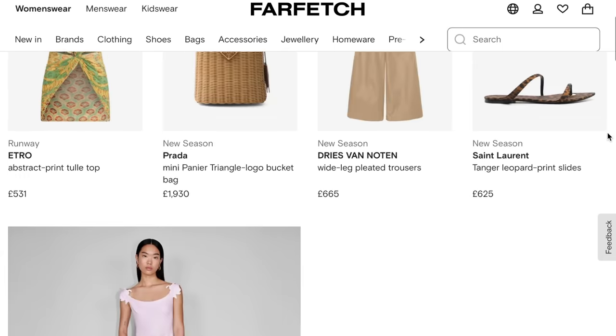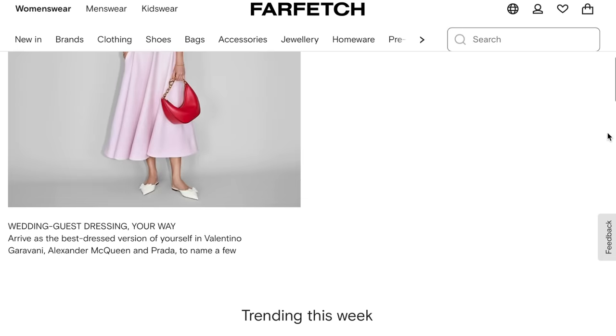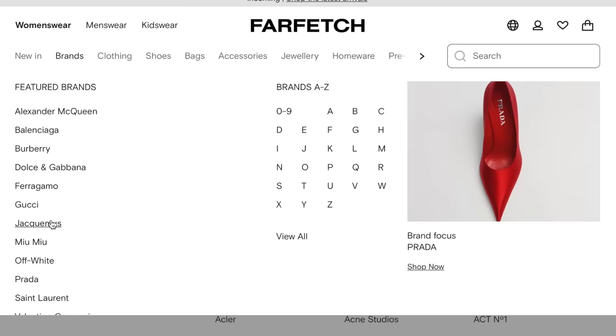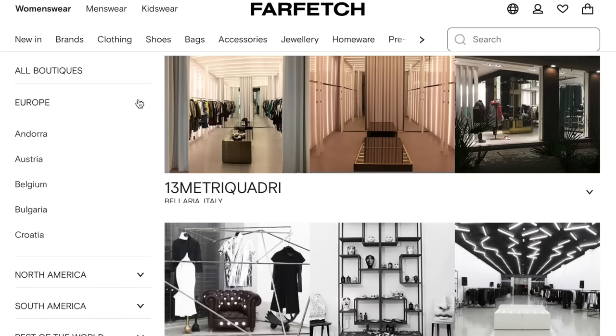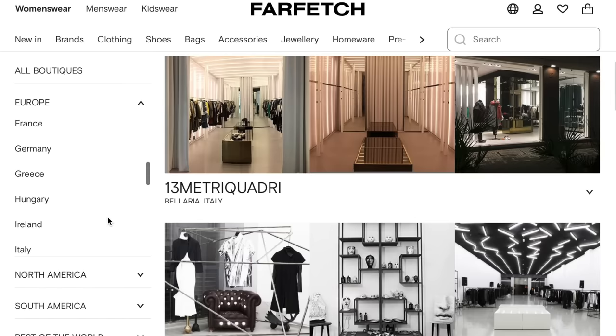I'll start with the bag, and it comes from Farfetch, which is the sponsor of today's video. I shop on Farfetch so much and I love the platform. The Farfetch marketplace connects customers in over 190 countries and territories with items from more than 50 countries and over 1,400 of the world's best brands, boutiques, and department stores — delivering a truly unique shopping experience and access to the most extensive selection of luxury on a single platform. That's what sets them apart; Farfetch is the leading global platform for luxury fashion.